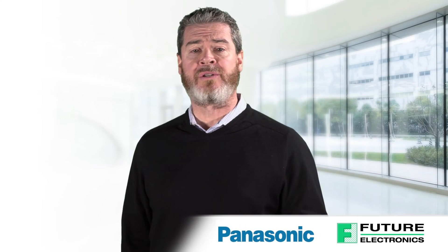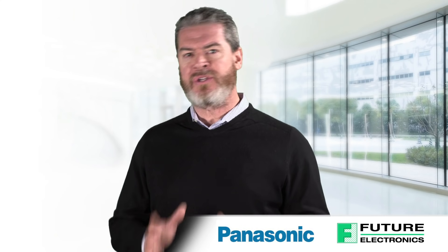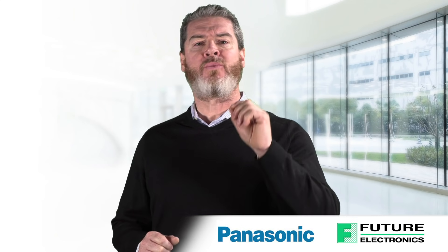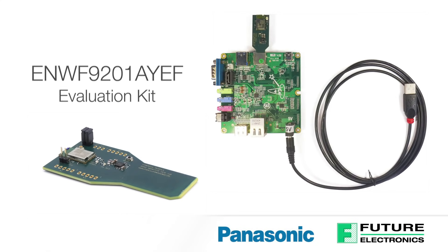These Panasonic solutions simplify the certification process, reduce design, test, and calibration efforts, resulting in reduced time to market. Panasonic also offers the ENWF 9201 AYEF evaluation kit to speed up development of the PAN 9026 modules.